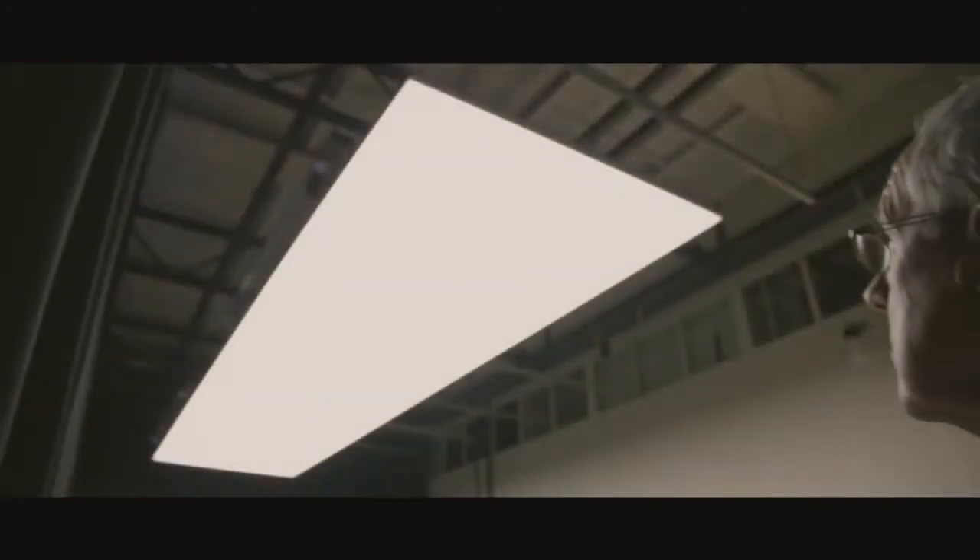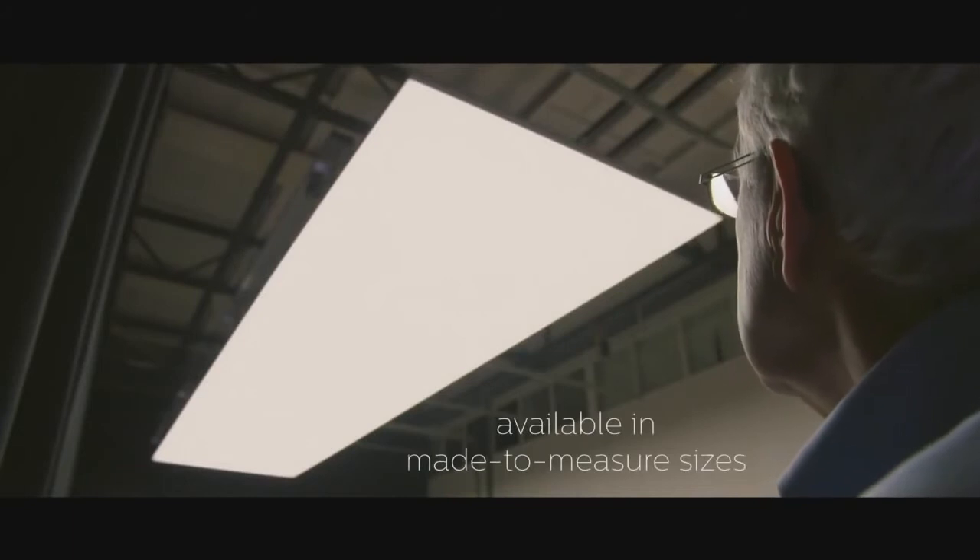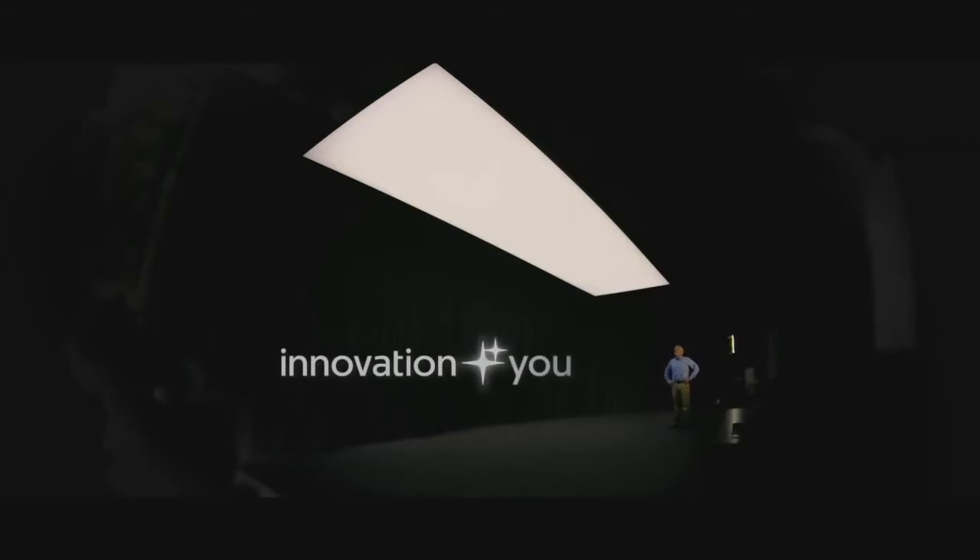I only feel the light. It was great to have worked on this new Philips innovation. Innovation and you.